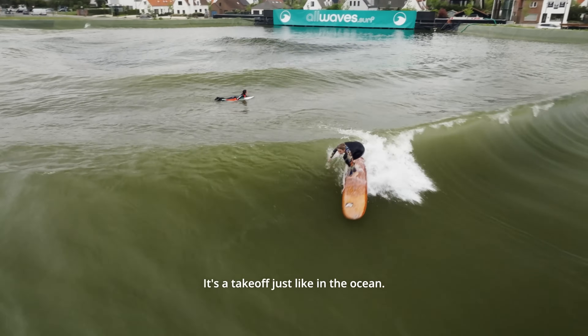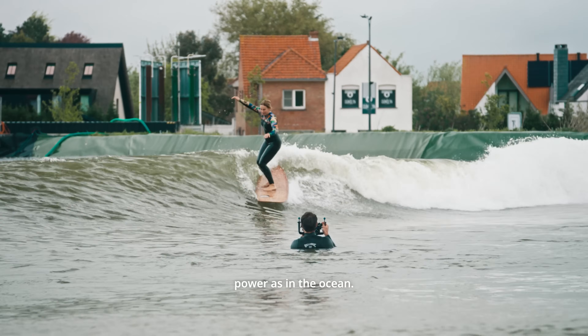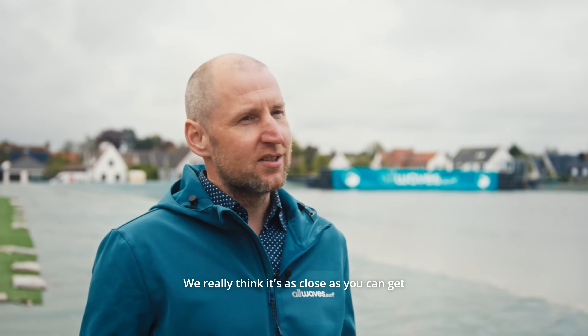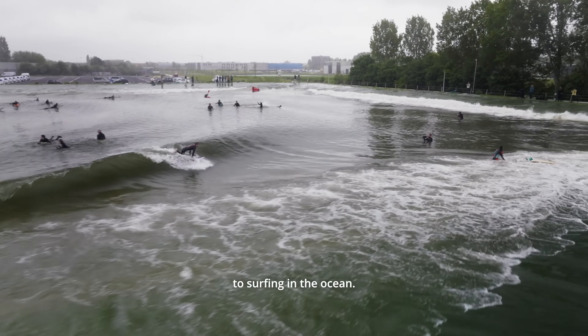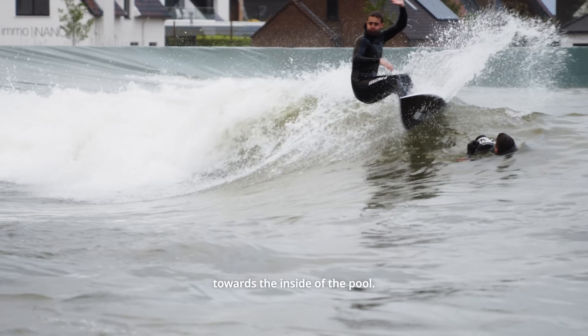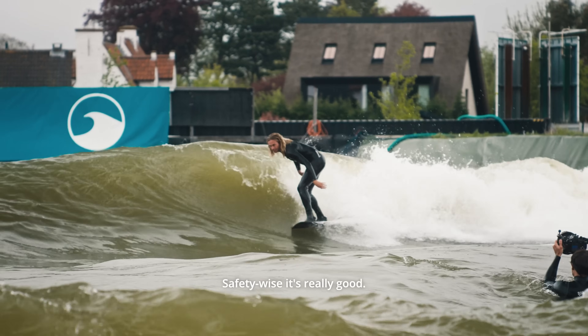It's a take-off just like in the ocean. The wave has the same power as in the ocean and surfers are not confronted with any machinery. We really think it's as close as you can get to surfing in the ocean. You feel safe because you're surfing towards the inside of the pool — safety-wise, it's really good.